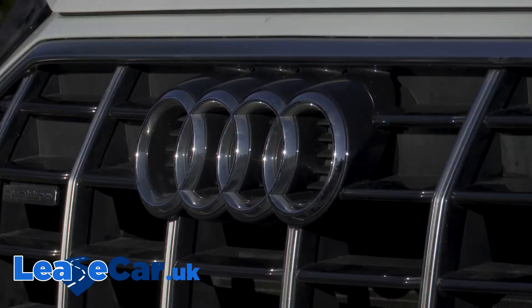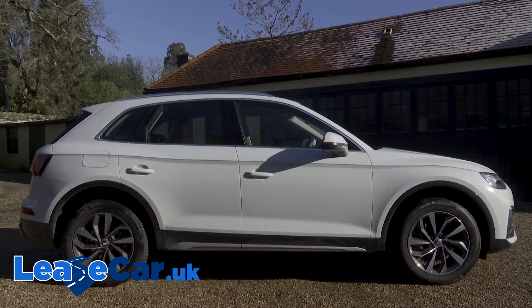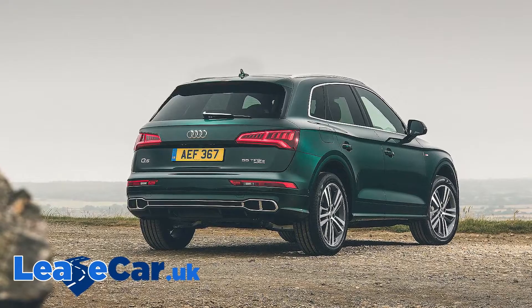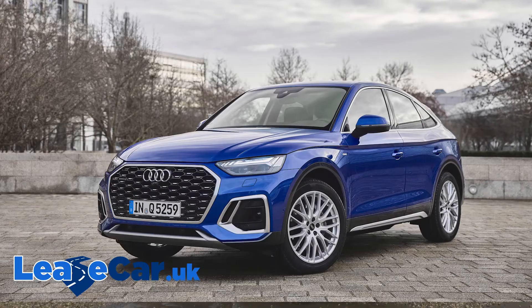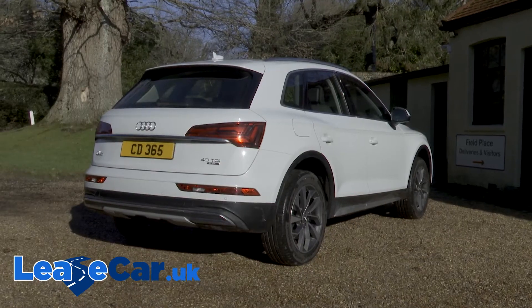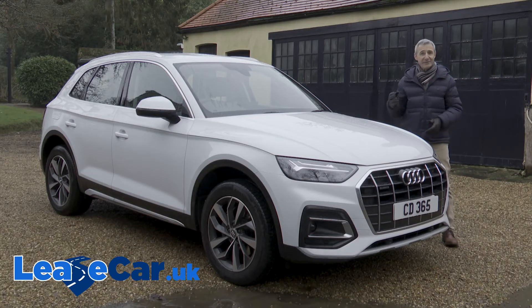Unless you happen to be a brand enthusiast or an Audi salesperson, you might struggle to spot the updated visual cues that set this version of the Mark II Type 80A Q5 apart from the original version of this second-generation design that we first saw in 2017 — you might struggle to tell the differences in this standard SUV form anyway. Freshly added to the range is an alternative Sportback version with a more coupe-like silhouette and quite a lot more pavement presence. It's the standard variant, though, which is our focus today, and it remains a lean, sophisticated-looking crossover — an SUV with a sense of purpose.